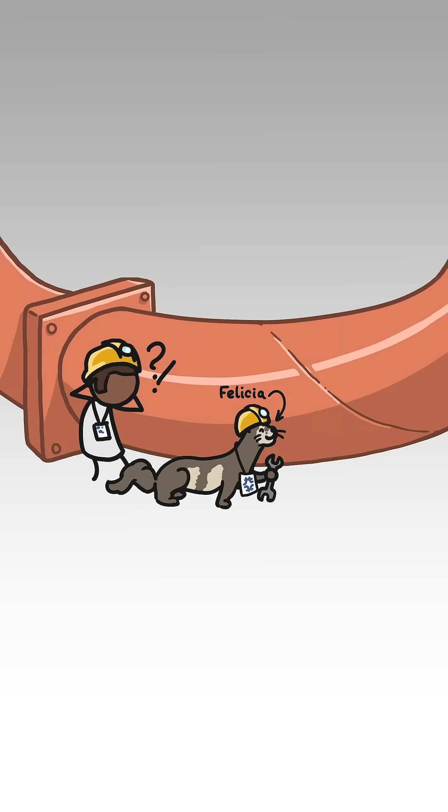A furry ferret named Felicia fixed Fermilab for physicists. Phew! Let's back up.